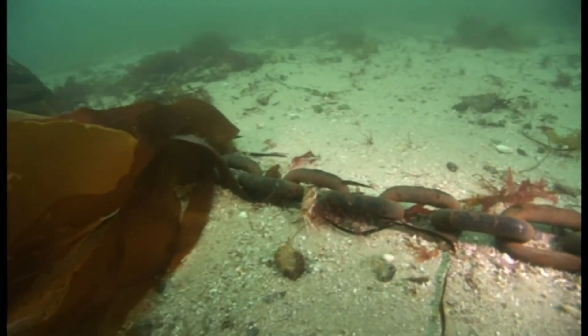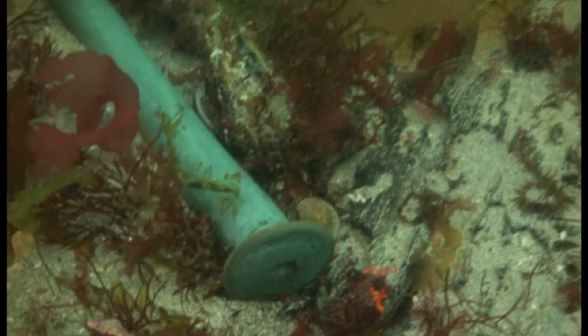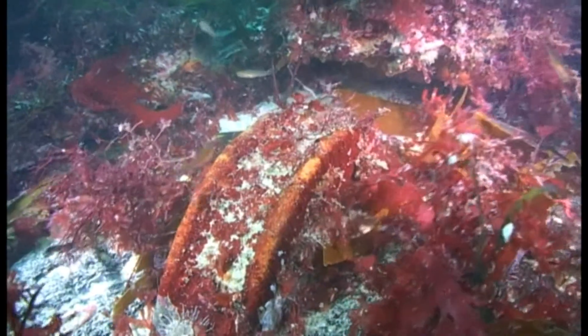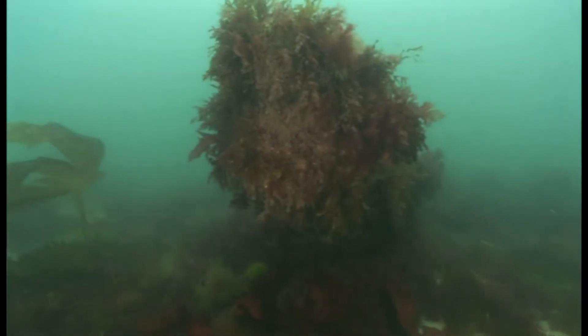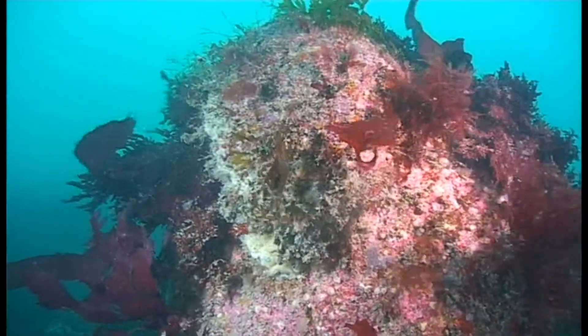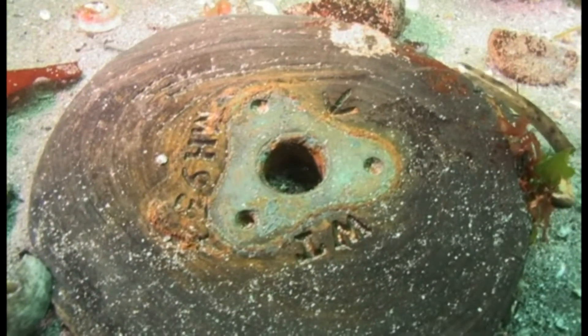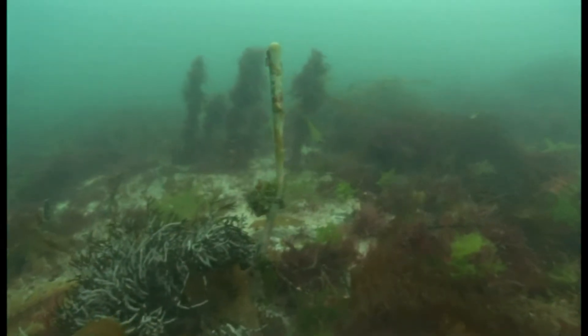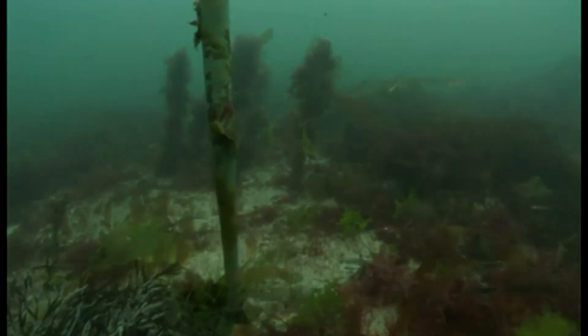On a barren, sandy seabed, in only 12 metres of seawater, the bones of a large warship lie strewn. Iron cannons stand like sentinels, still protruding through their gun ports. Oak timbers, pulley sheaves and huge copper nails are all that's left of the once-mighty HMS Colossus.